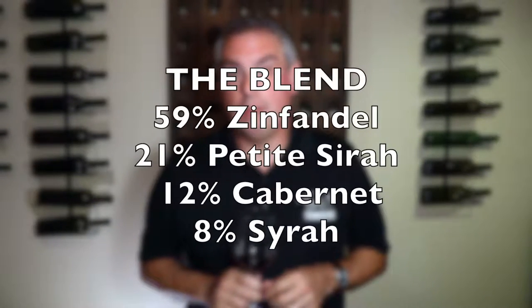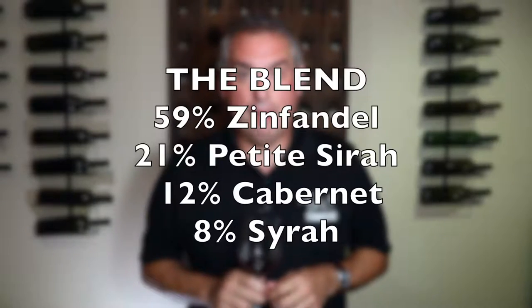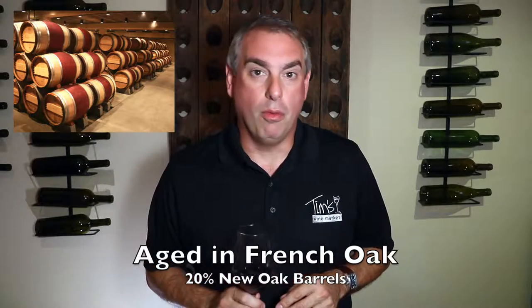The blend for Lot No. 40 is 59% Zinfandel, 21% Petit Sirah, 12% Cabernet, and 8% Syrah. The wine is aged in French oak barrels and 20% are new, which is pretty unusual for a wine of this price point.